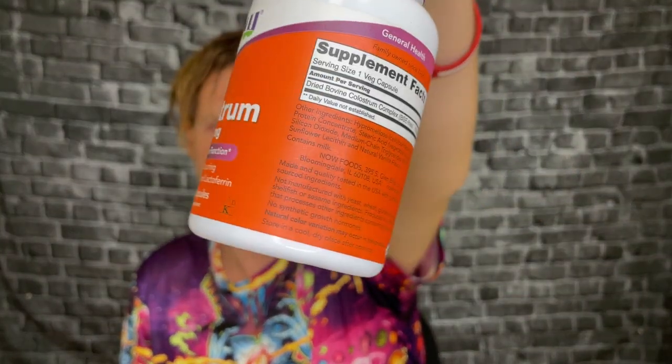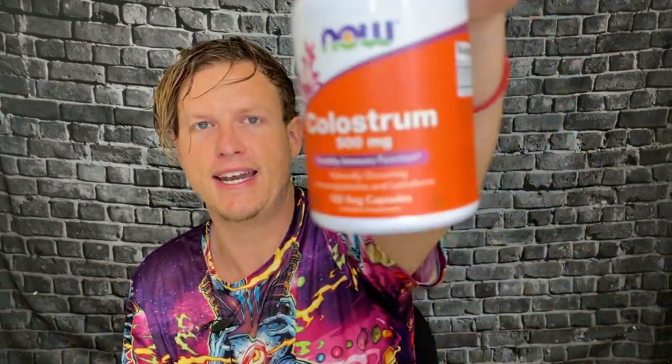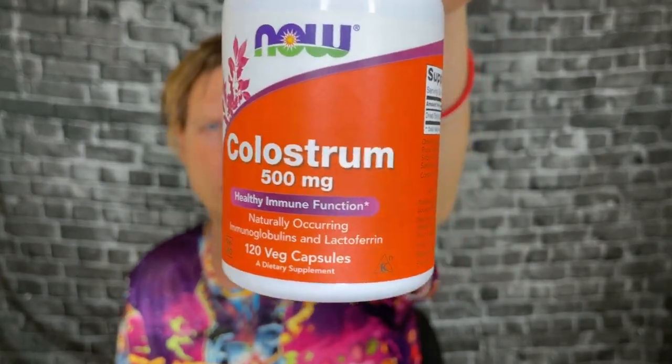I ordered three kinds of cheaper colostrum in capsules: one was the California Gold, one I think was USA Colostrum, and then this NOW Colostrum. From what I remember, this seems to be the most potent of the three. California Gold I got pretty decent effects off, but I think this one is a little bit better.